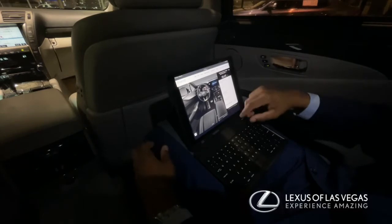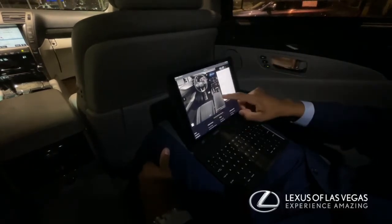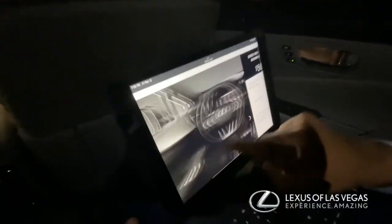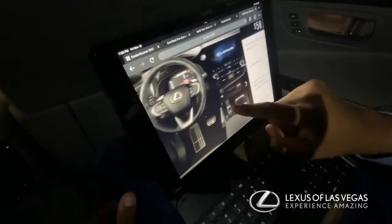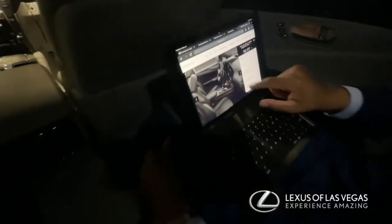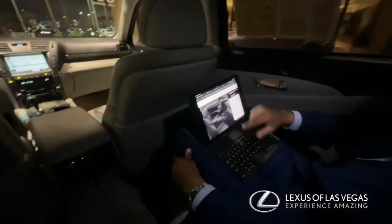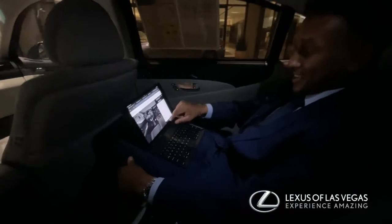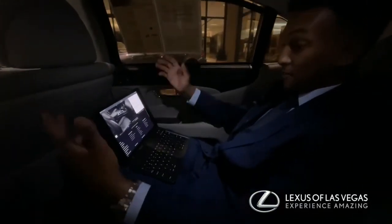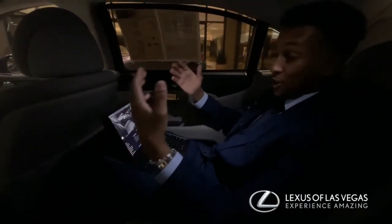It gives you an option to build all of your favorite new Lexuses. As you can see, you still get that big infotainment screen as well as the fully digital gauge cluster — this thing looks really neat, I'm loving it.